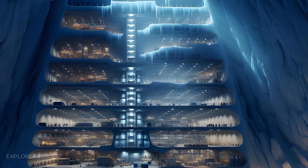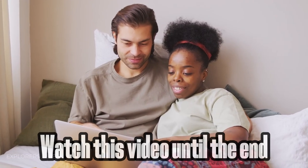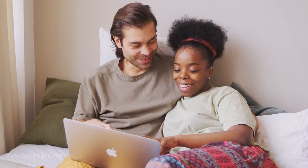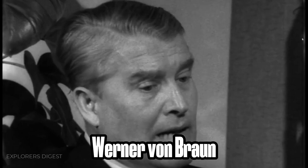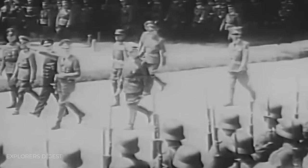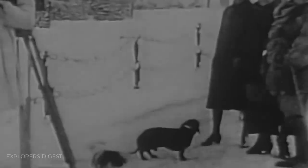Today our video is dedicated precisely to this mysterious subject. Watch this video until the end, and you will learn all the details of the secret expeditions to Antarctica, how this mystery is connected to Werner von Braun, and whether Hitler really escaped to Antarctica at the end of World War II. So let's get started.